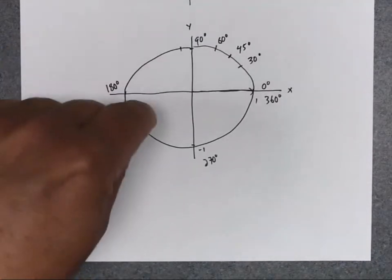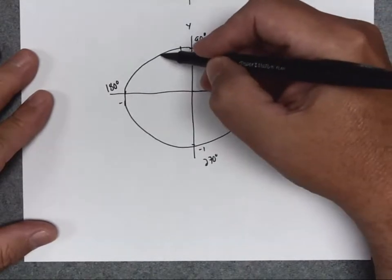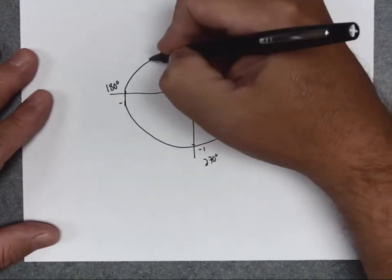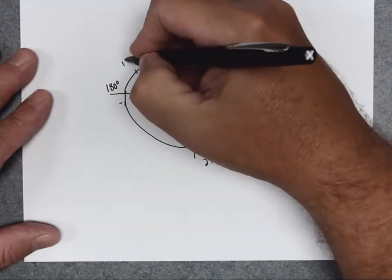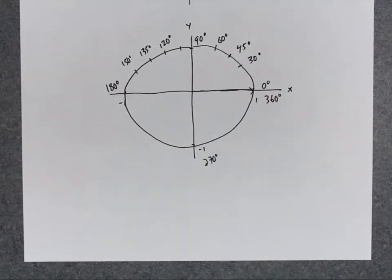I also have special angles in the other quadrants. For the second quadrant, starting at 90 degrees and moving 30 more degrees puts me at 120. Moving 45 degrees gives 135 degrees. Moving 60 degrees gives 150 degrees. So 120, 135, and 150 are also special angles — very similar to 30, 45, and 60.